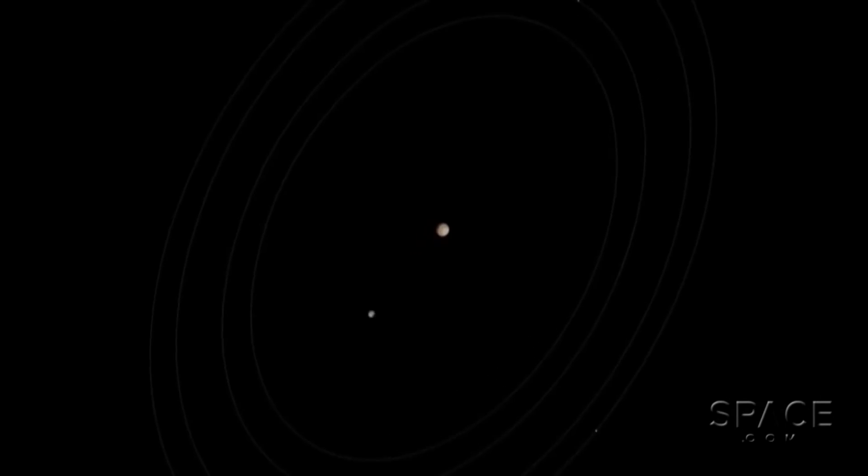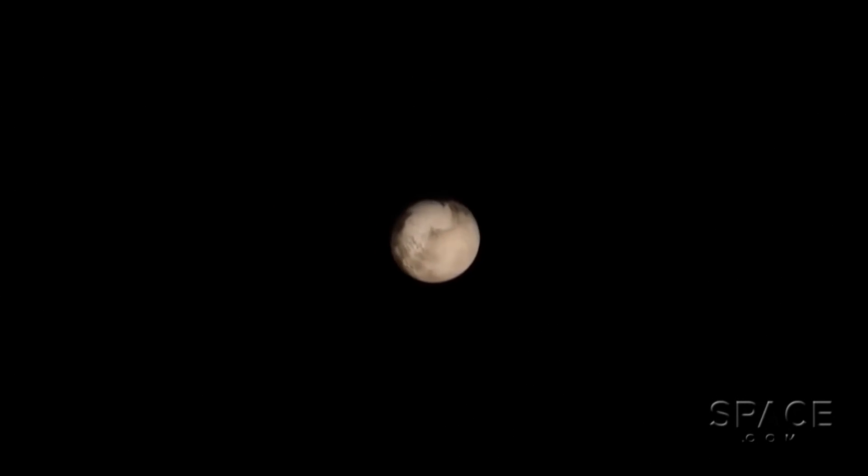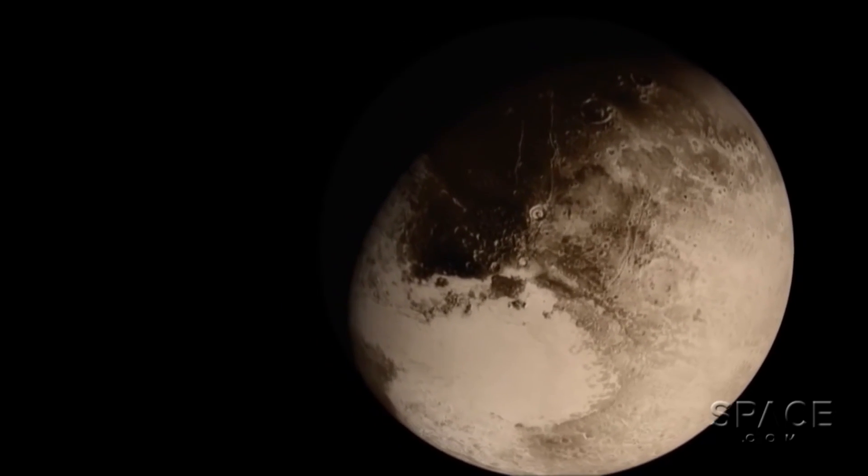Just as any good photographer would use the angle of available light to reveal his or her subject's secrets, New Horizons mission planners tightly choreographed a complex series of shots to take full advantage of the weak sunlight out there in the Kuiper Belt.